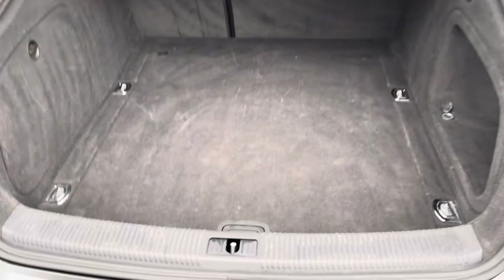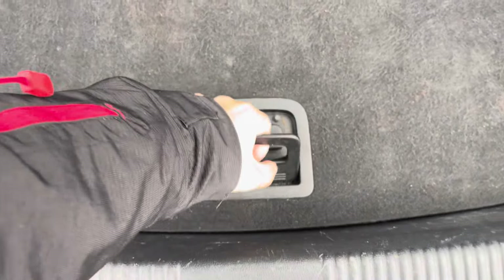Heading into the boot now, you can see you get a nice and large amount of storage space and it's very well lit. You do also have access to a spare tyre should you ever need it.